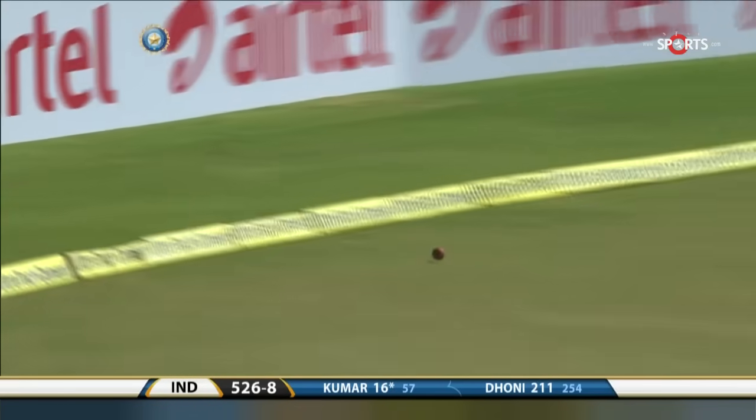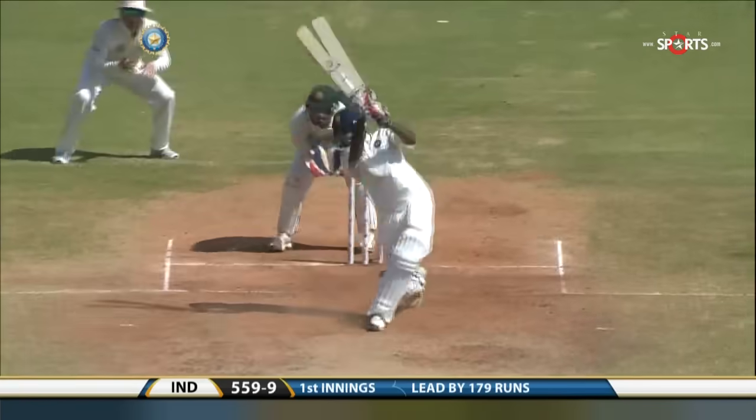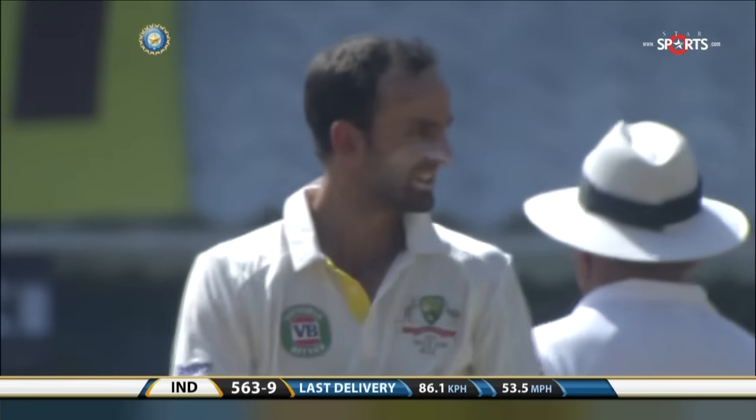And he'll get the runs too — he might get more than one, more than two, more than three. There it goes over the ropes. That's a fine shot. Young man showing he can handle the bat. Very, very good use of the feet, look at that connection.